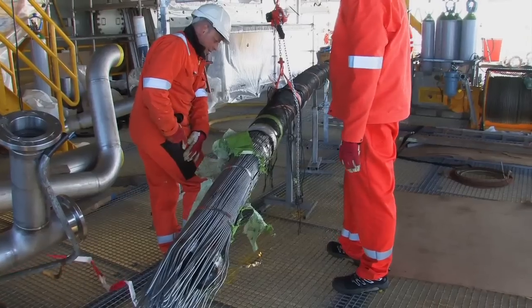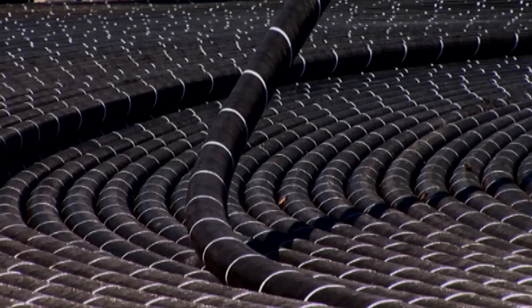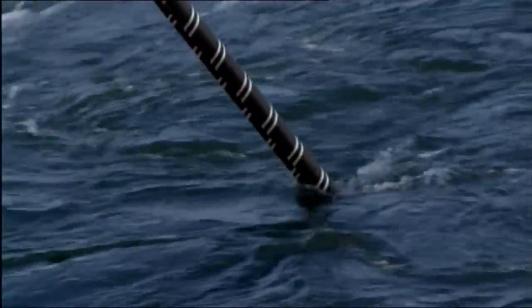With its 26 centimeter diameter, the large submarine cable is the world's thickest. Like the transformer, the cable is a main artery of power.